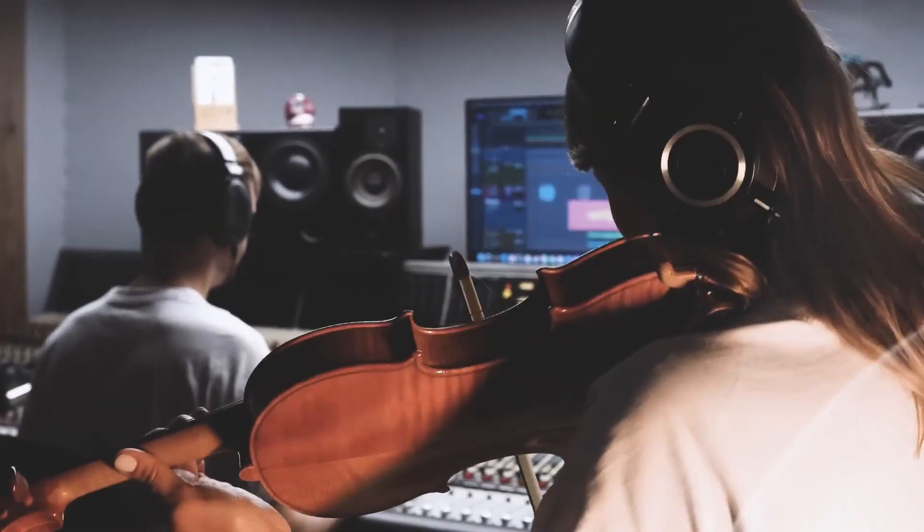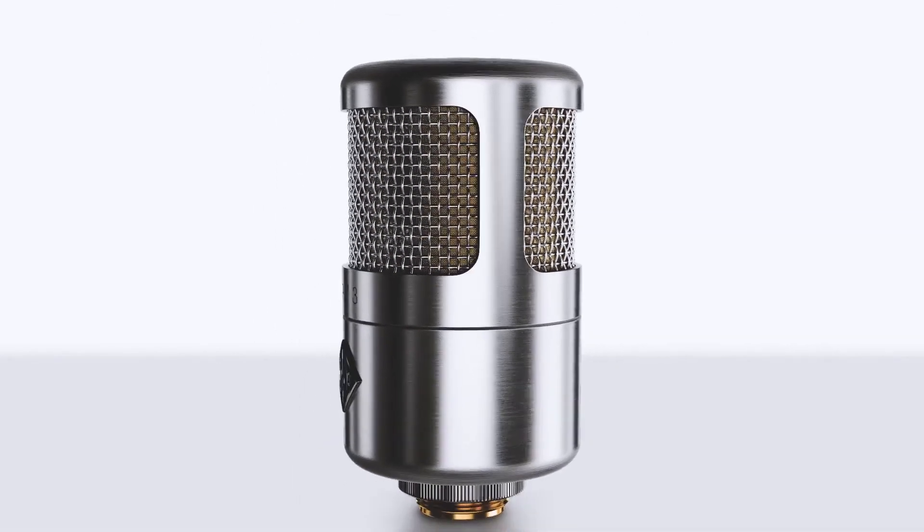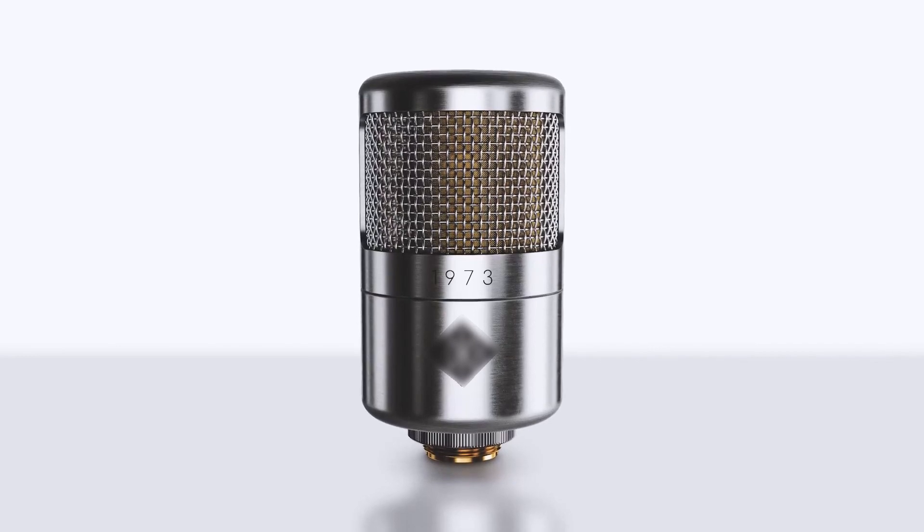With lows that are present but not booming, a mid-range that's never boxy, highs that are airy and open but never harsh. In short, the 1973 delivers what has come to be known as the Soyuz sound.